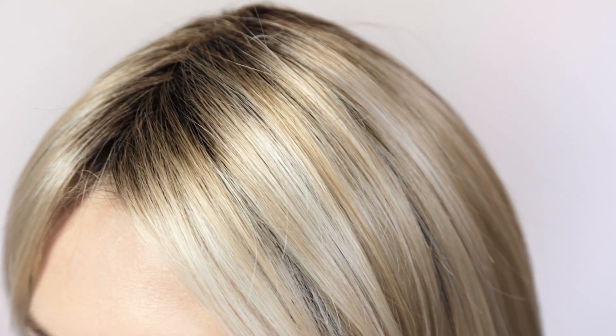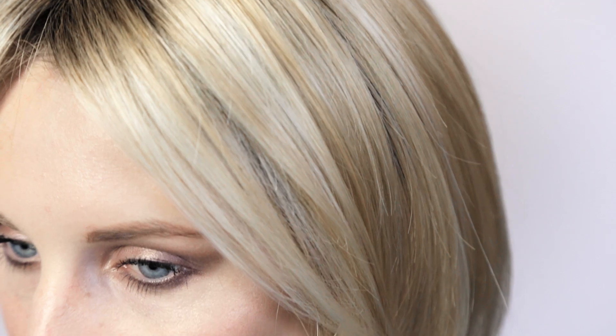The Queen Comfort wig is lightweight and comes in a standard cap size of 54–56cm. It is ready to wear and available to buy online at HairWeaveOn.com.